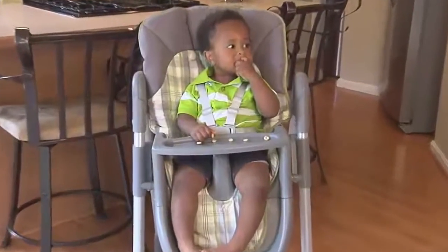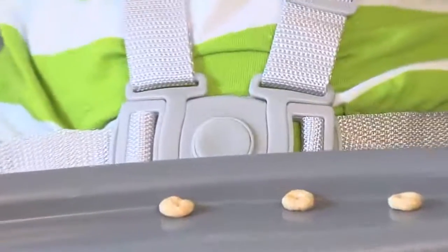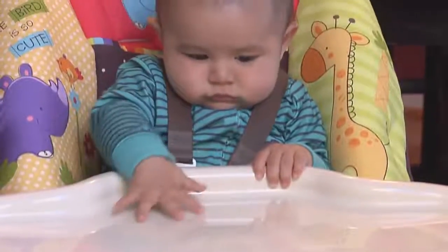Number seven: high chairs are convenient for feeding time, but always use the safety straps. Pay attention, making sure the permanent restraint is between your baby's legs. These restraints prevent children from slipping and strangling on the high chair tray.